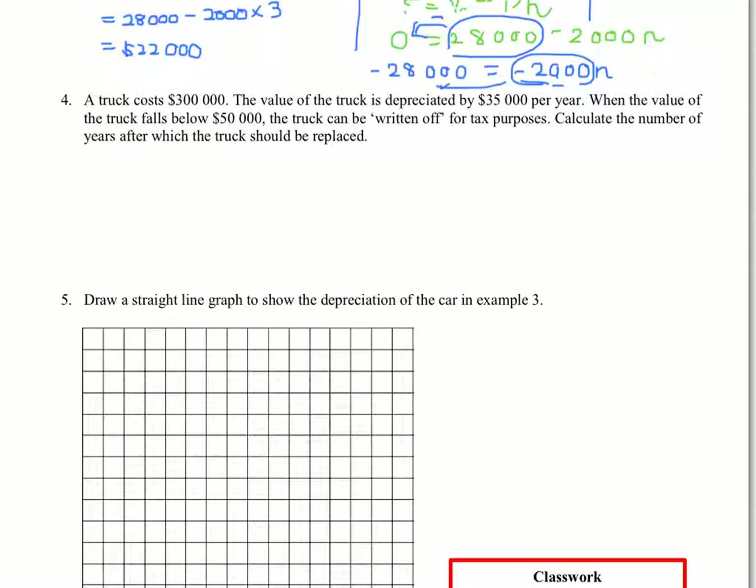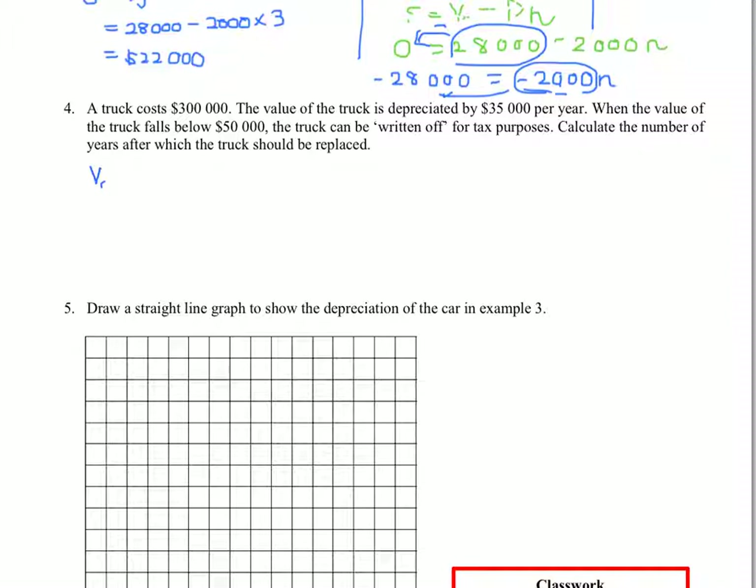Question 4: a truck costs $300,000. The value of the truck is depreciated by $35,000 per year. When the value of the truck falls below $50,000, the truck can be written off. Calculate the number of years after which the truck should be replaced. We know that V₀ is $300,000 — that's our purchase cost. We also know that the depreciation is $35,000 per year, so each year this truck is worth $35,000 less. The number of time periods n is what we're trying to find. And the salvage value — when the truck can be written off — is $50,000.